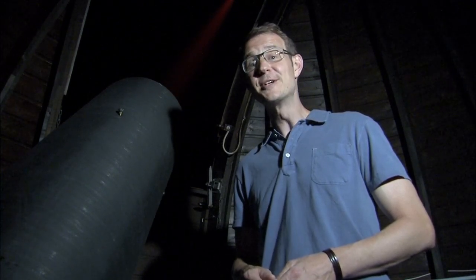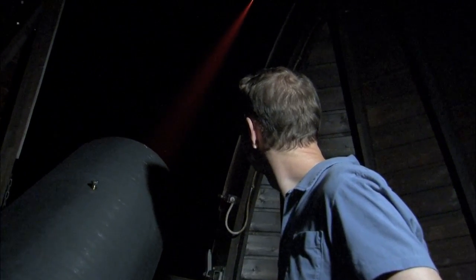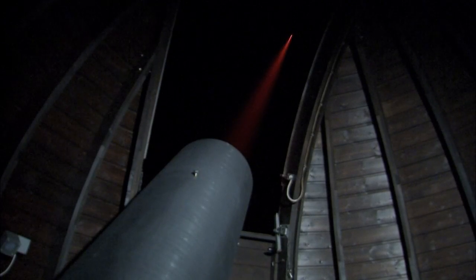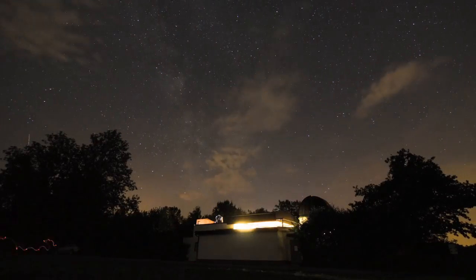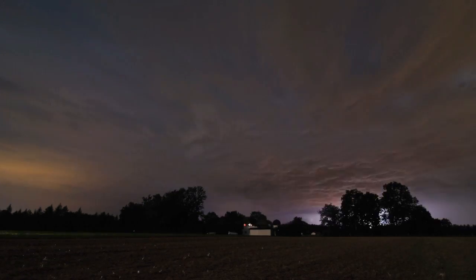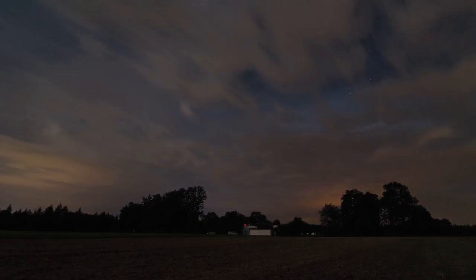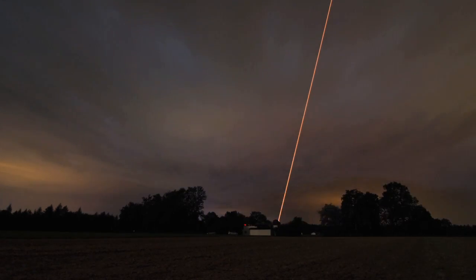This is Dr. J, signing off for the ESOcast. Join me again next time for another cosmic adventure. While we were filming this episode, we got a stark reminder of why ESO's telescopes are located on the mountaintops of northern Chile and not here in the hills of southern Germany. Thankfully, storms like this are not something you ever see at Paranal.